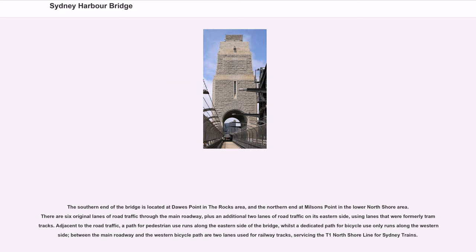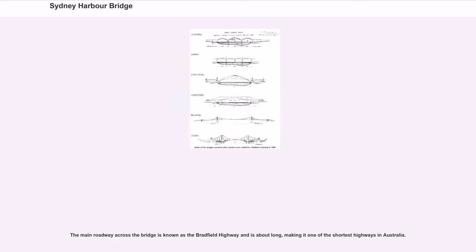Between the main roadway and the western bicycle path are two lanes used for railway tracks, servicing the T1 North Shore line for Sydney trains. The main roadway across the bridge is known as the Bradfield Highway and is one of the shortest highways in Australia.